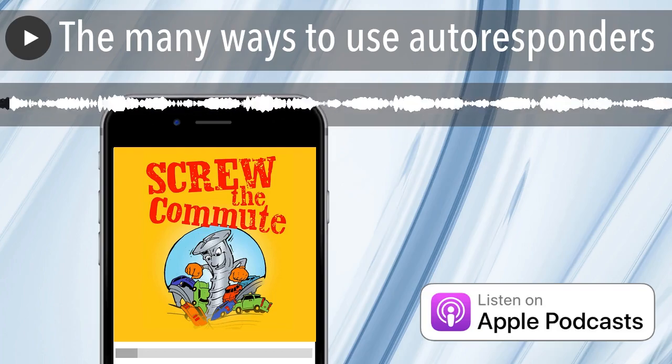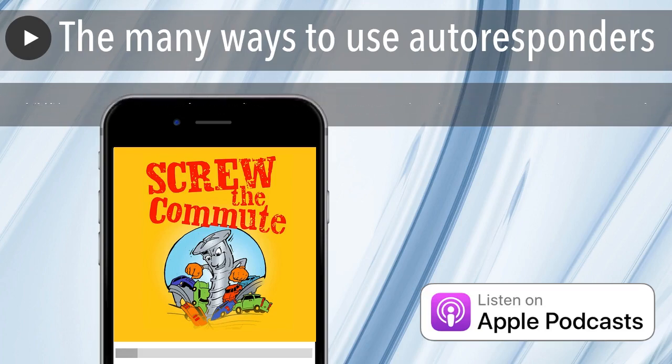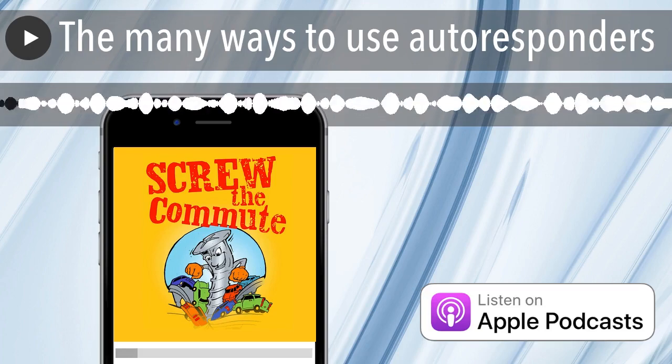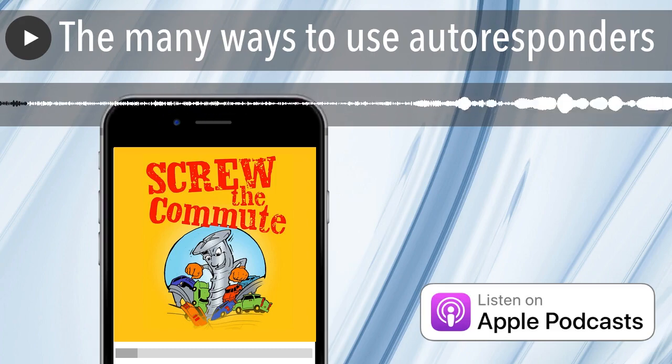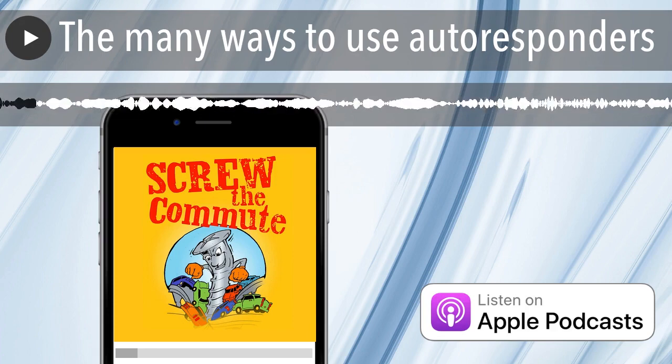All right, let me get a couple questions, and then I want to tell you about how our program has gone for the persons with disabilities. But the first question was: what's the best way to use autoresponders?